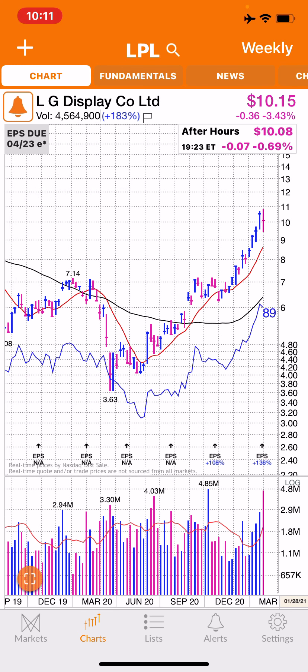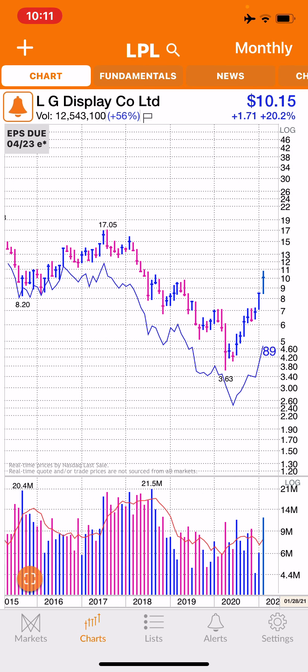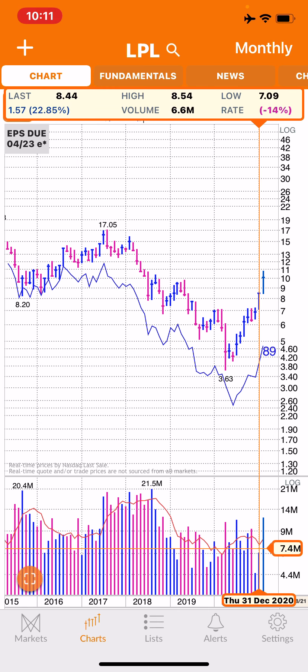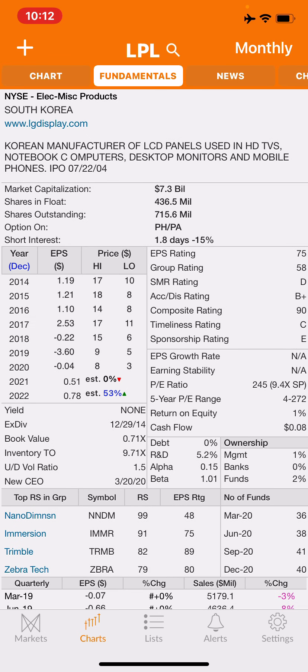Let's pull up the weekly — here's the weekly, looks a lot better. And here's the monthly. I think this thing is going back to $15 or $17 bucks. We got a big buy bar right here and I like the industry.